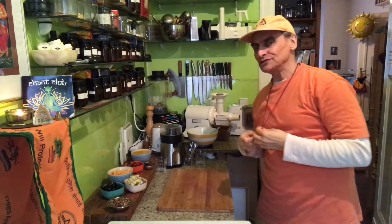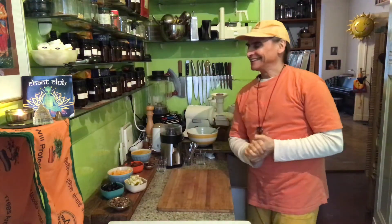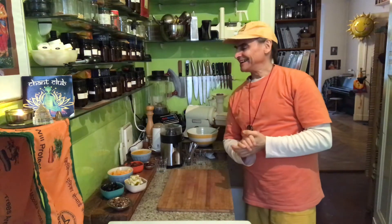Hi friends, MD Vegan. I make a fruit salad today. Fruit is my favorite food, I have to admit. I love it. The colors are so wonderful.